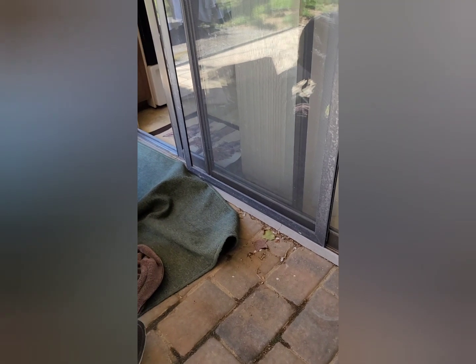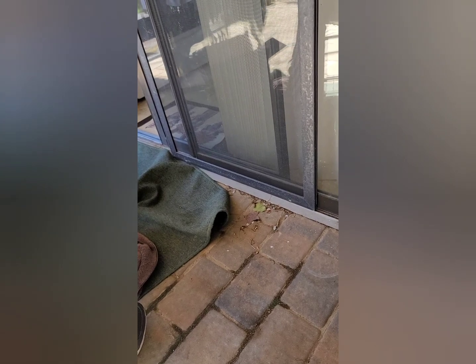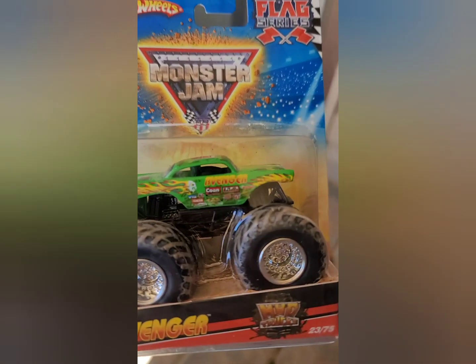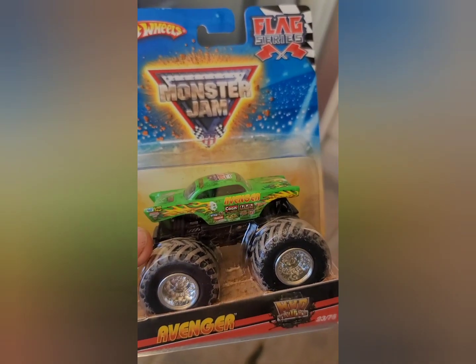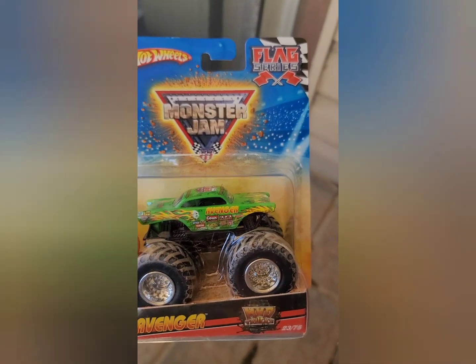It's another hunting results video. We went to a diecast show today in Radford, Virginia, and then stopped by a little shop that's in Radford, and that's where the real scores came from.